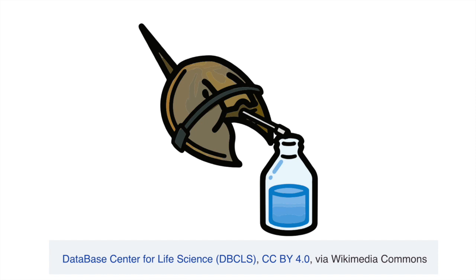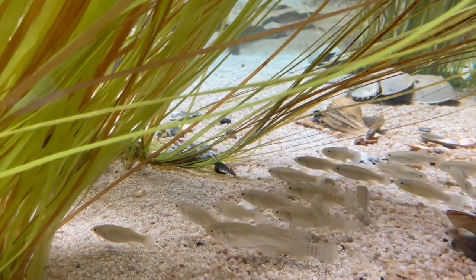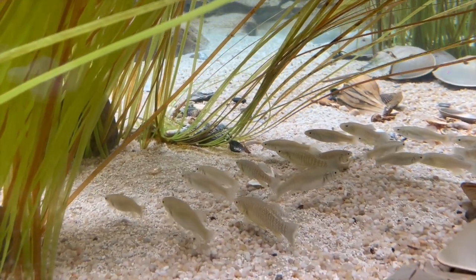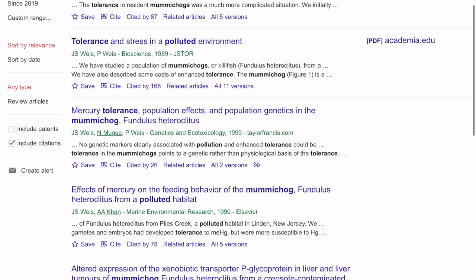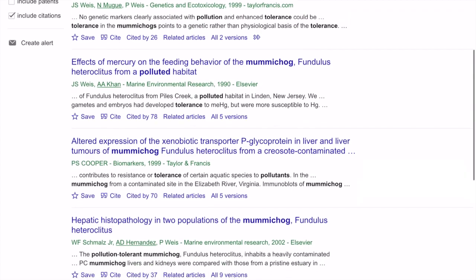Their bright blue blood has clotting properties that make it ideal for testing vaccines. The pond also houses mummichog, a tough, adaptable native killifish that thrives in fresh or salt water, withstands extremes of heat or cold, and has numerous populations adapted to the pollution that often contaminates its home waters.